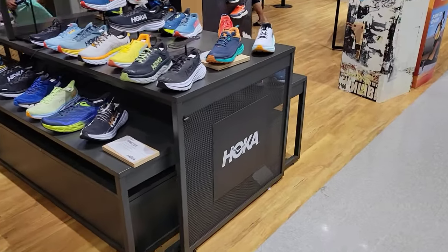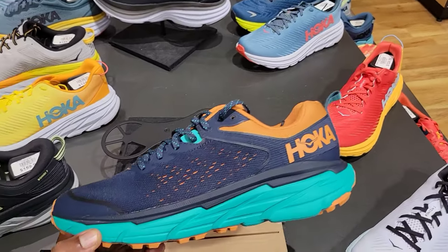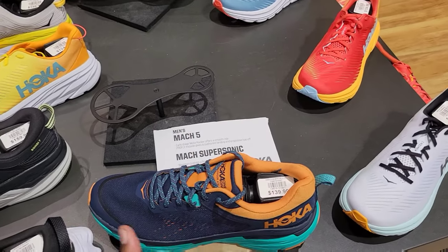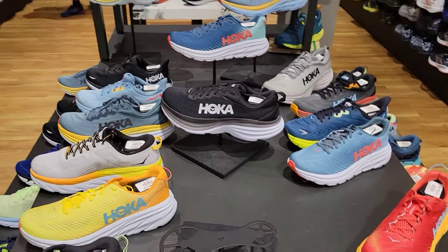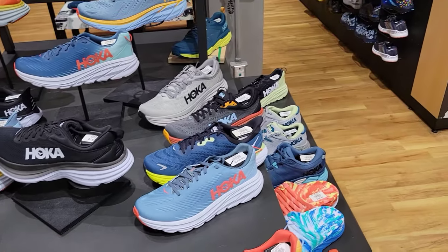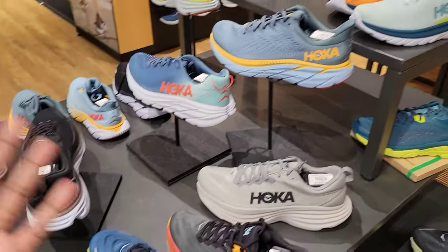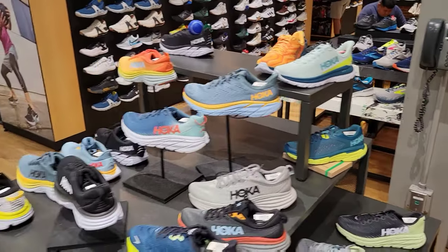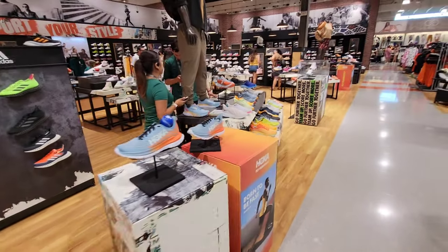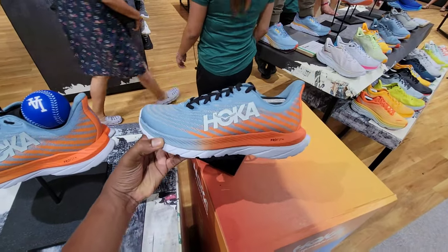They got a whole display for Hoka in all colorways. I feel like there's different versions — this might be the newest model. I like this colorway for the Hoka though. $139 — for some reason I thought these were a lot more. Why were they charging so much at Marshalls and Ross, like charging retail at those places? They got Hoka in a lot of different colorways. If you guys wear them, give me feedback in the comments. This Dick's Sporting Goods is much different than some of the ones we've been seeing.